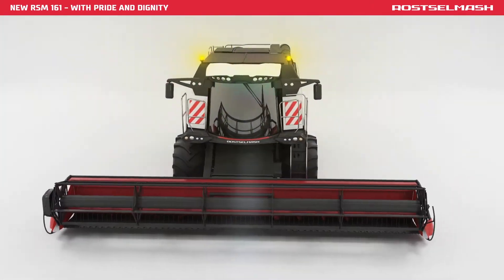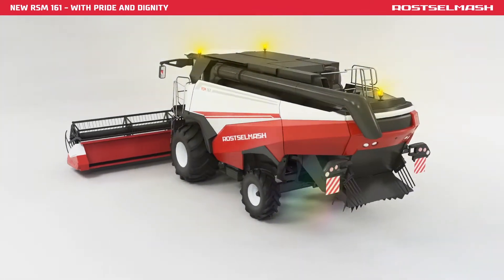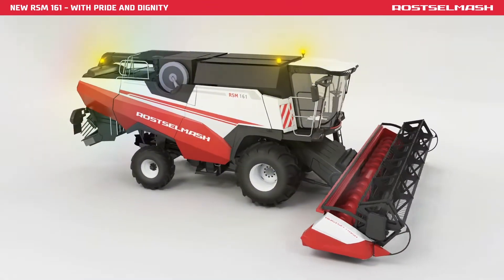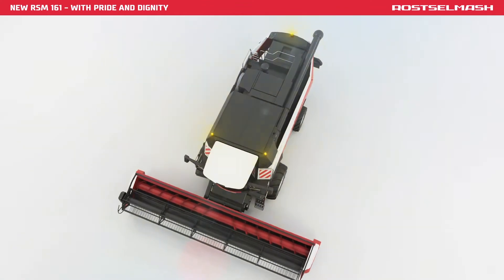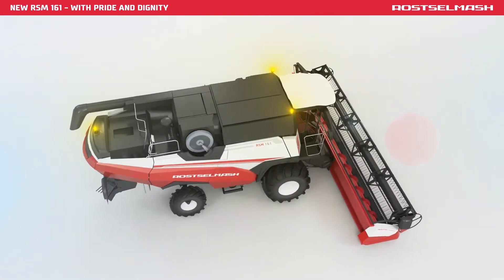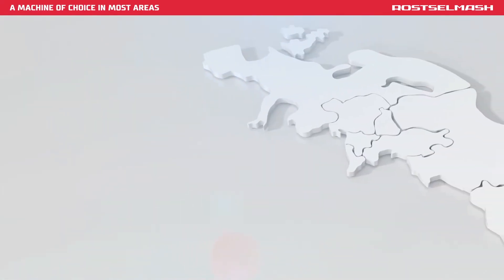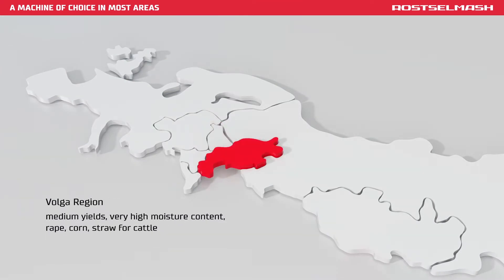A new Class VII High Performance Combine: RSM-161. Over 2,000 hectares of various crops per season. RSM-161 operational geography covers virtually the whole Russian Federation and Europe.